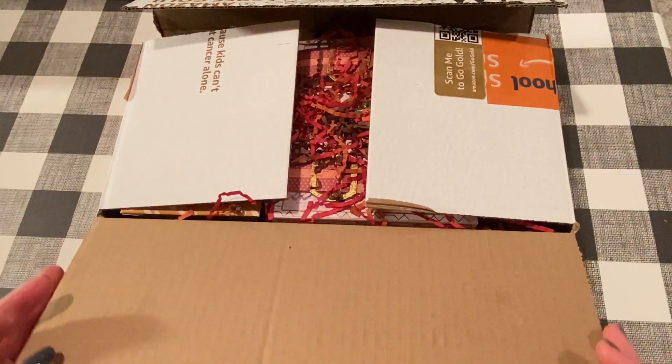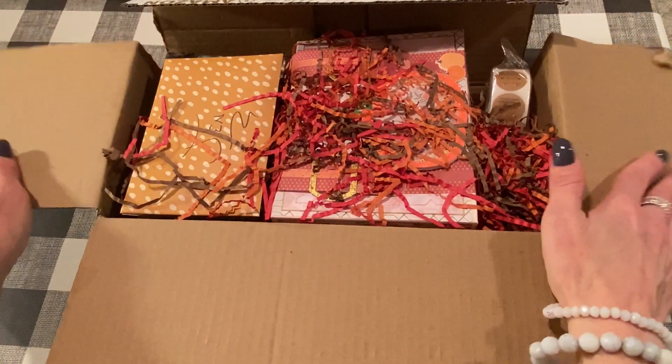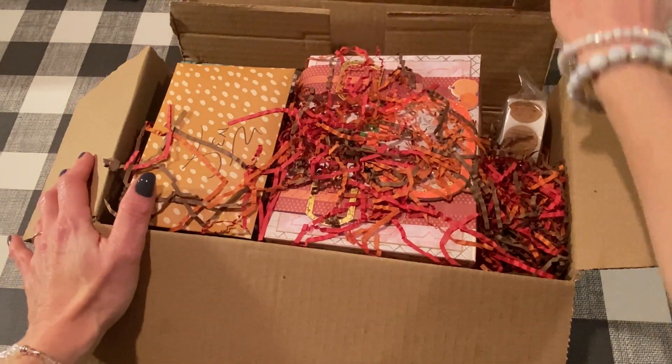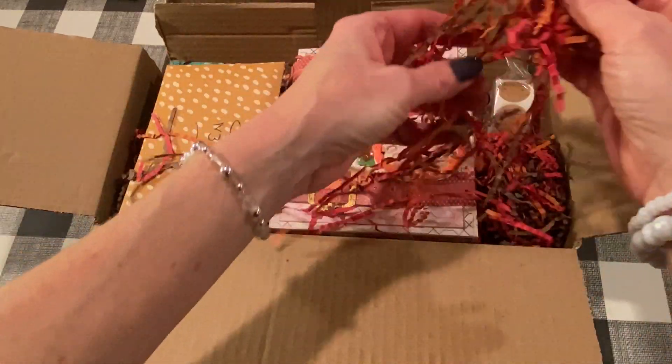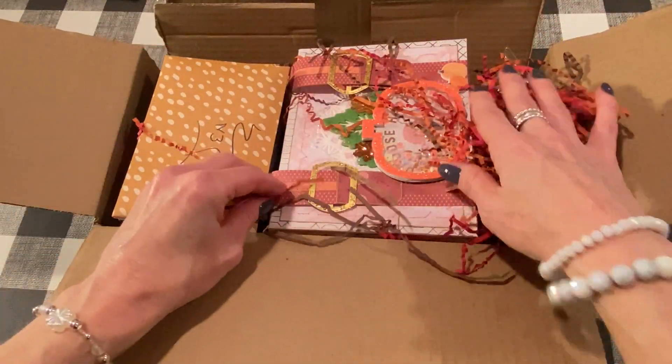So let's take a look and see what Pam sent. She sent this beautiful box of goodies that is presented so nicely. I love this fall shred that you included, Pam. Oh, so cute.